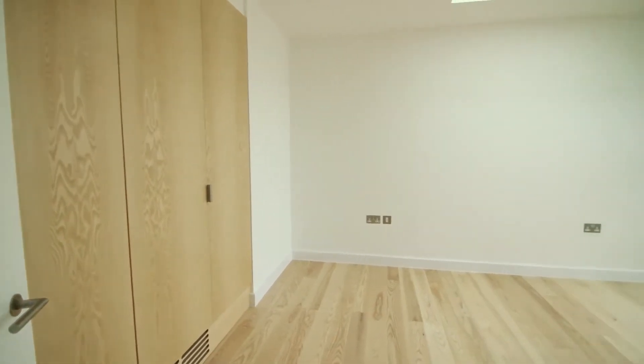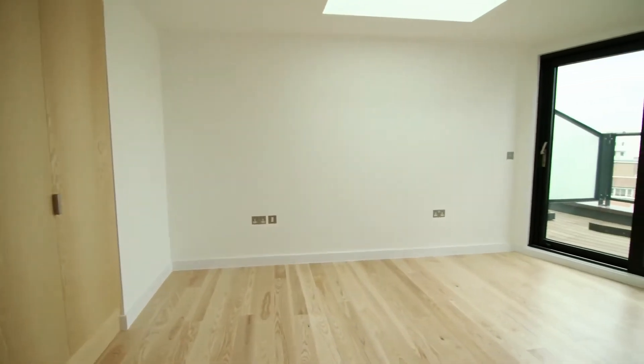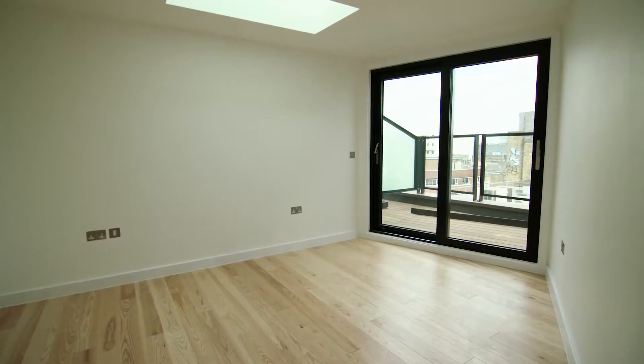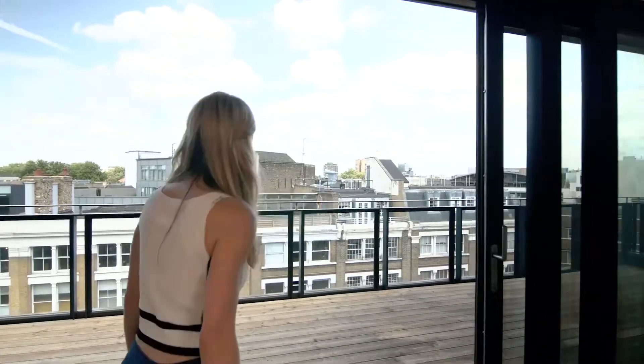This is the second bedroom and it's a perfect guest room size and, like the master bedroom, even has its own private roof terrace. This really is contemporary living at its finest and you won't be disappointed with the outside too. Each apartment has its very own magnificent, spacious roof terrace, which is great for just chilling out or perhaps entertaining some friends.